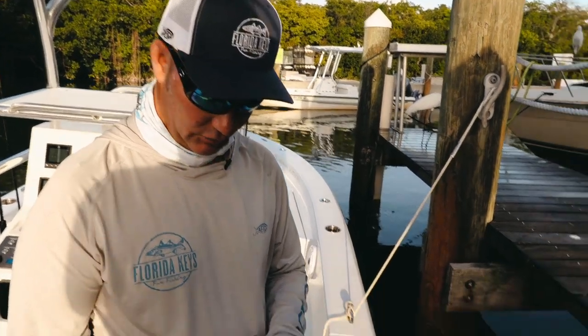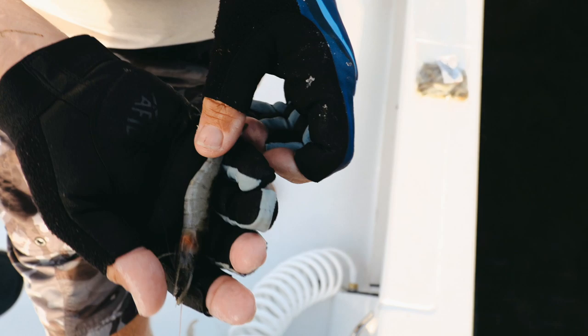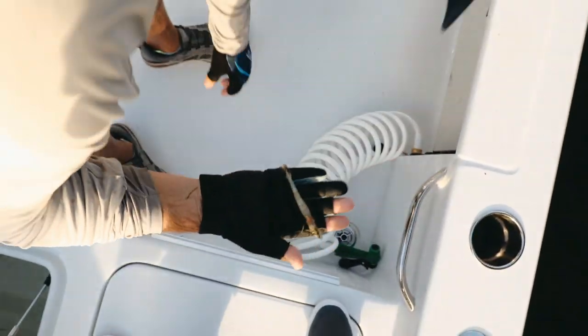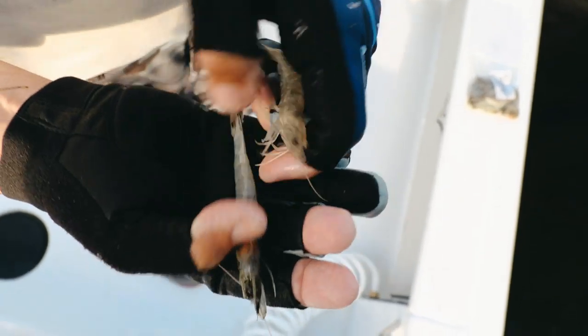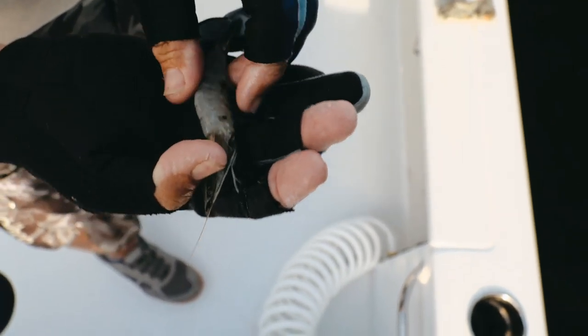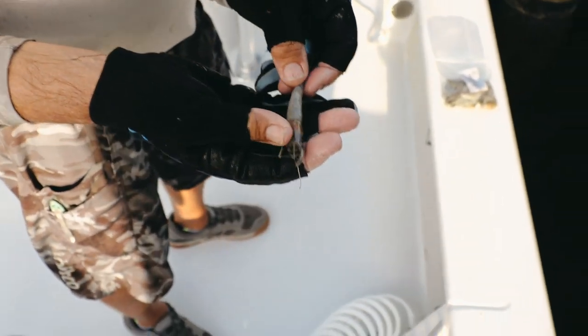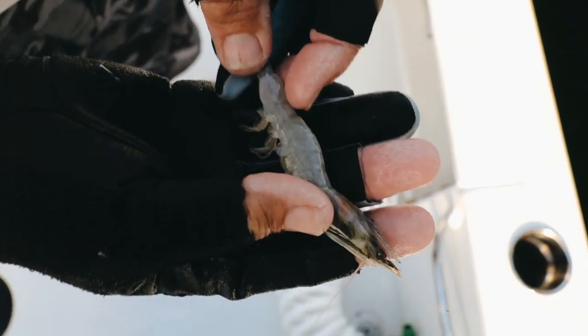Here's an example — here's a live shrimp, and here's a frozen one out of the bag. Now mind you, this one's been thawed for two days and he still has good color, minus the head. The size of these shrimp, the durability, how they stay on the hook — these are not the frozen shrimp of years ago.